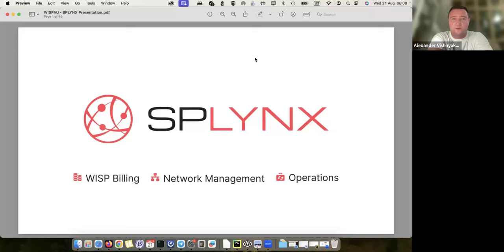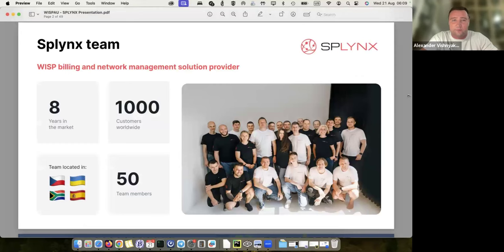I think we can start now. Our company and the product is called Splings, and we do billing with a system fully designed for ISPs — for wireless internet providers, fiber internet providers, also for companies that provide voice and managed services. This is an all-in-one solution. A few words about our company first: we are located in Czech Republic.